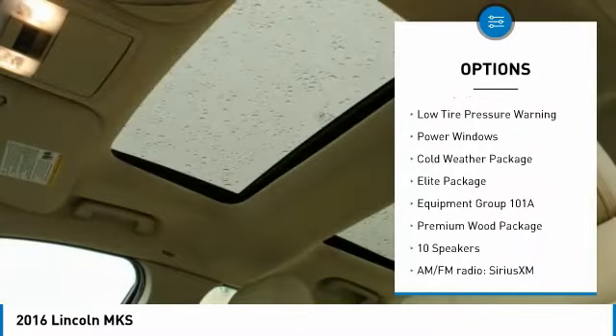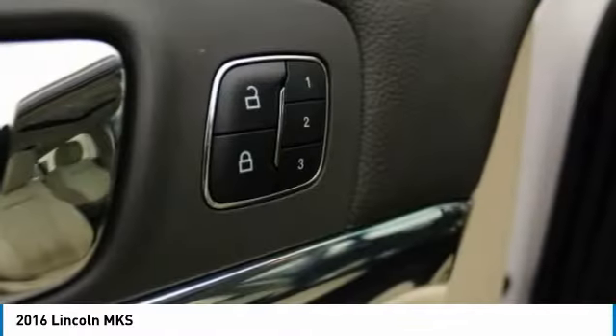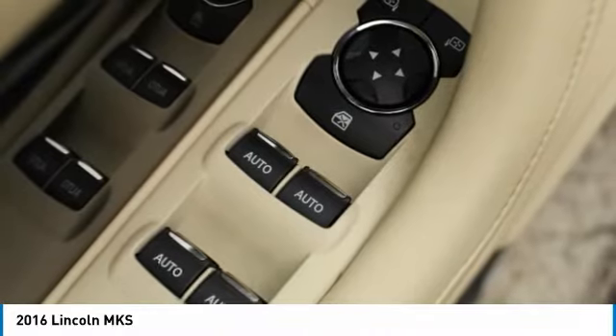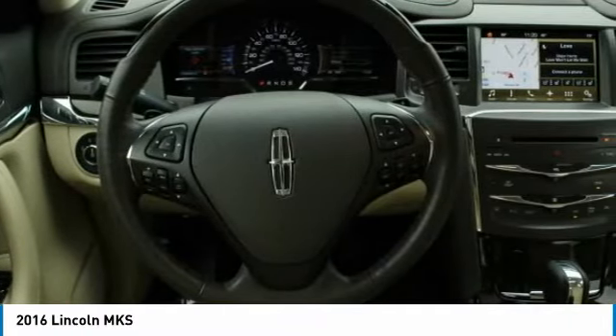This vehicle has less than 35,000 miles. Here are some of this vehicle's great options: electronic stability control, brake assist, traction control, remote keyless entry, fog lights, four wheel disc brakes, rear window defroster, security system, low tire pressure warning, and power windows.